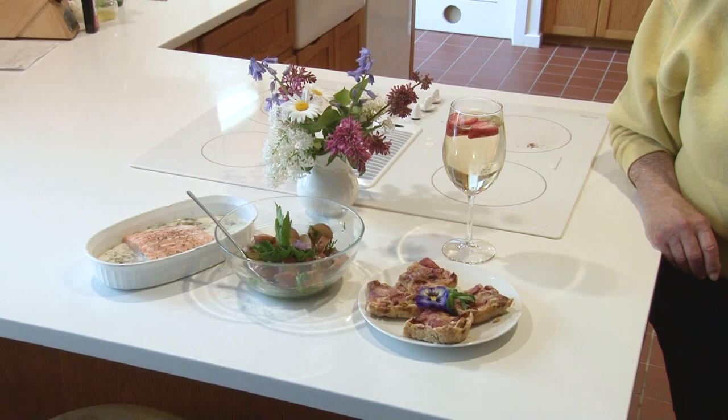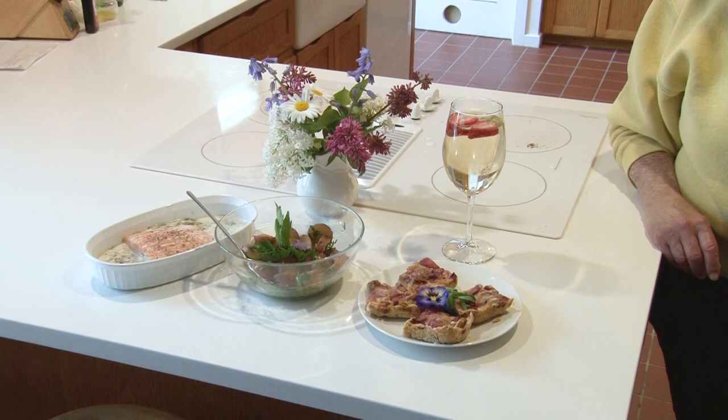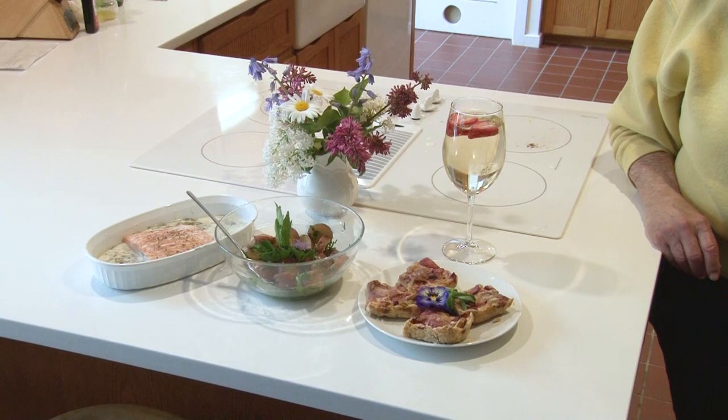This has been a walk in the garden with Liz Davey. I'm Liz Davey and you've been watching NCTV Norfolk Community Cable Television.